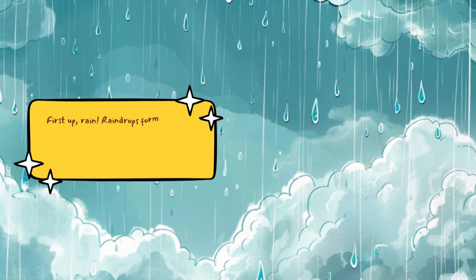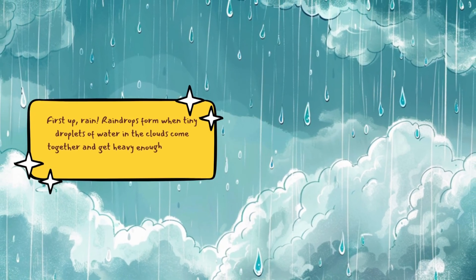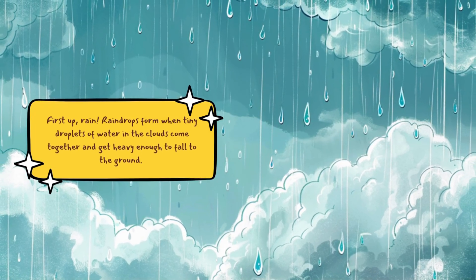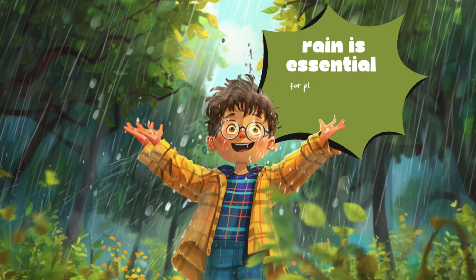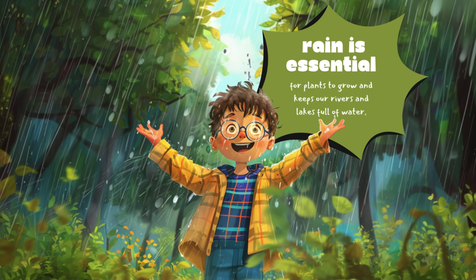First up, rain. Raindrops form when tiny droplets of water in the clouds come together and get heavy enough to fall to the ground. Rain is essential for plants to grow and keeps our rivers and lakes full of water.